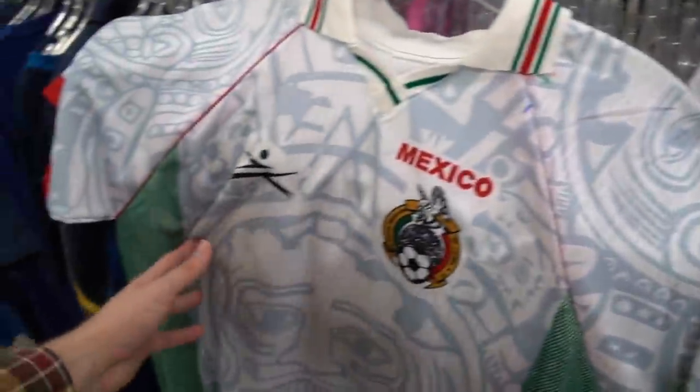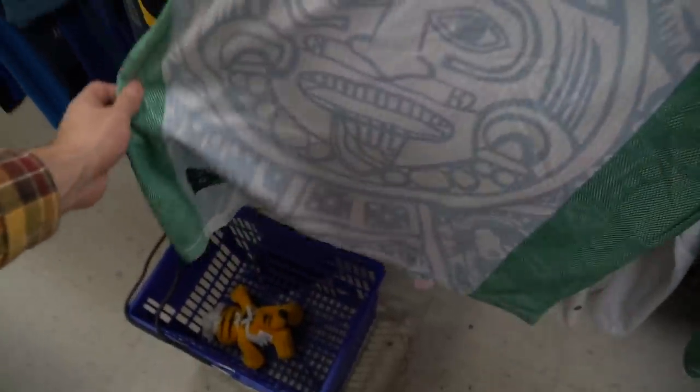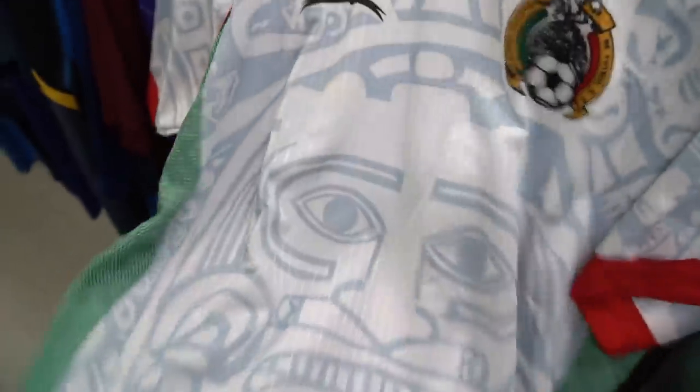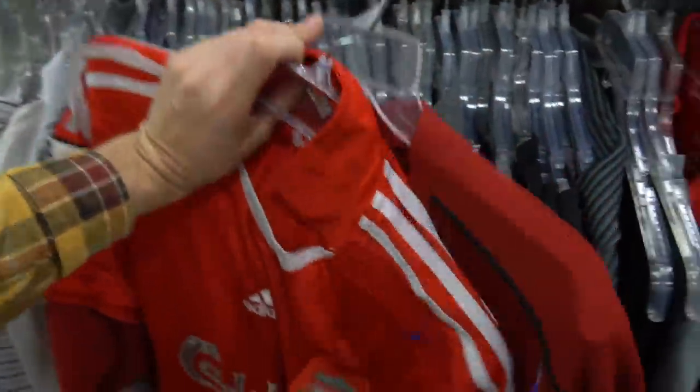This store is a whole other story. You have two bootleg vintage Mexico soccer jerseys — while these are not the little ABA exclusives, they're still super sick with the all-over print, like Aztec or Mayan art all up on them. I'm definitely gonna grab both of these. They're just so sick — me and Kinky might do a little twin fit.